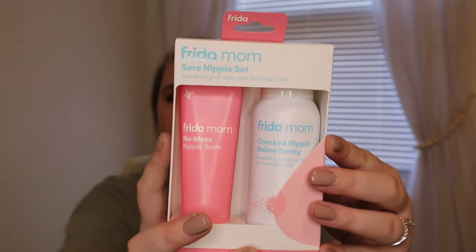Next I went ahead and purchased the Frida Mom Sore Nipple Set. It's a saline solution and a balm — you spray the saline solution right onto your boob, you don't need to wipe it away, and then you go right ahead and apply the balm. I know a lot of times people go with the Lansinoh one or Nipple Butter. I believe this is a newer product in the Frida Mom line, so I'll definitely keep you updated on how well it works.